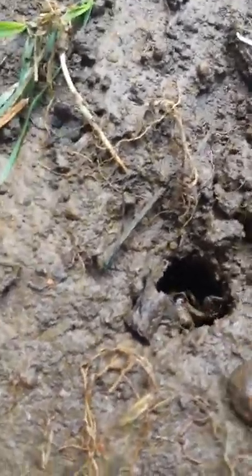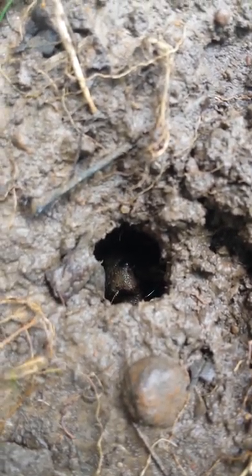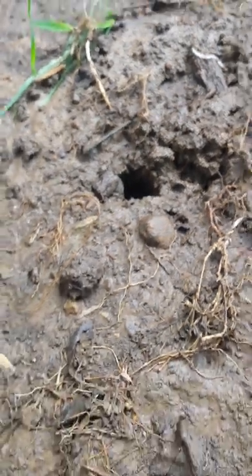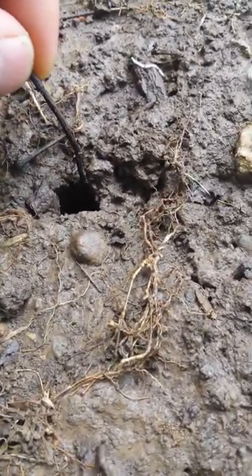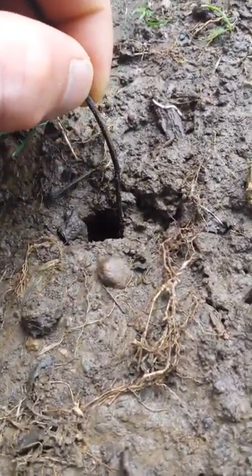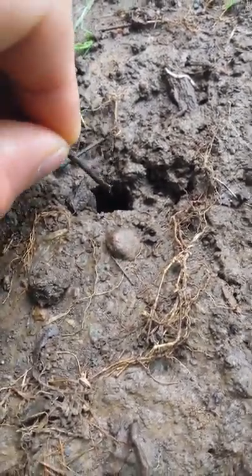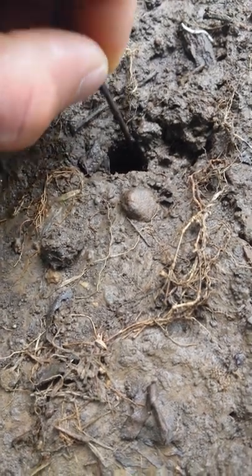Jesus. He looks like dirt. Let's go in that hole next. Let's see if I can get him out without hurting him. He's just going further in now. It's like you can get him out.